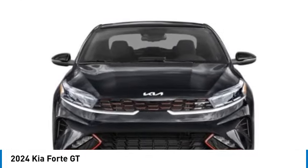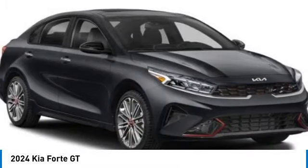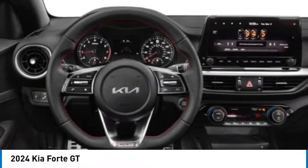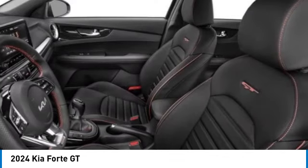Here are some of this vehicle's great options: alloy wheels, wheel locks, rear spoiler, brake assist, fog lights, four-wheel disc brakes, front wheel independent suspension, electronic stability control, and navigation system.